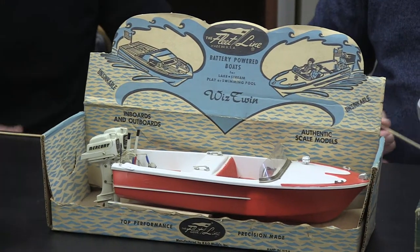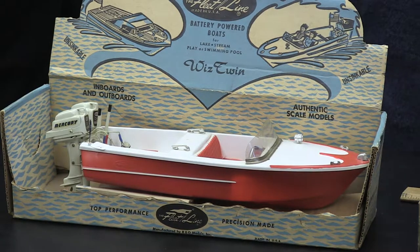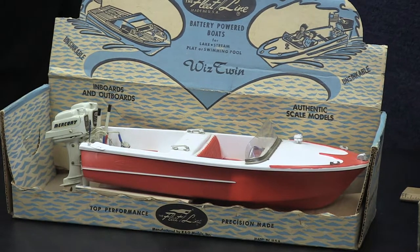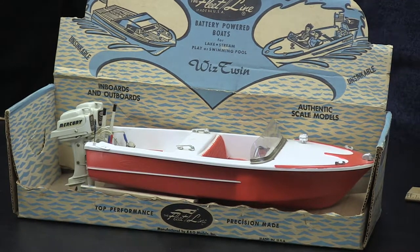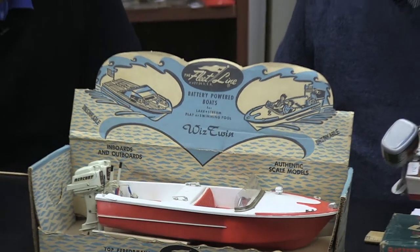How about this one — it has twin Mercuries on it. This is the Twin Whiz, initially sold for $5.98. It's an all-plastic boat, but what's interesting is the engines on the back — Mercury design, made by Fleetline, but tin rather than die-cast like the others. Fred found it as a Buy It Now on eBay — with shipping it was $50, which was a tremendous price because the engines alone are close to $200 each. They also made it in aqua and white, but the red and white is the better-looking boat.